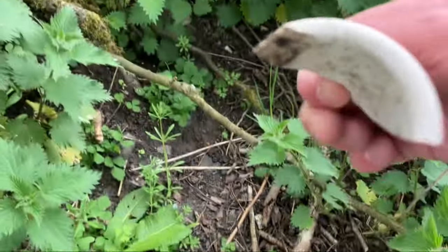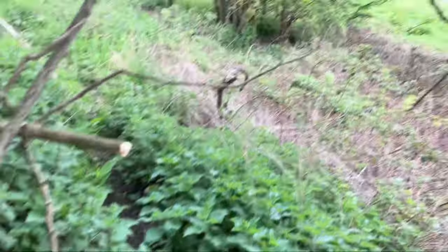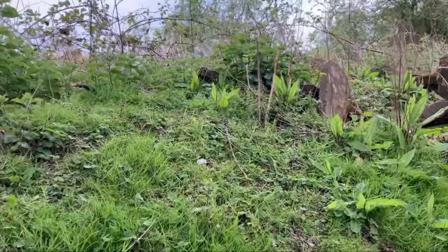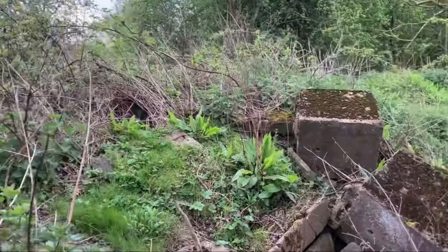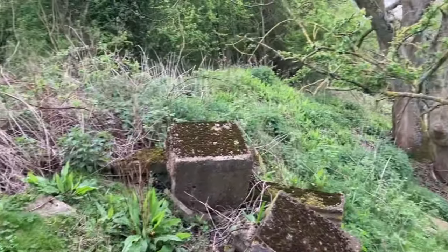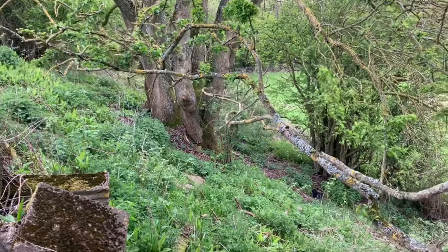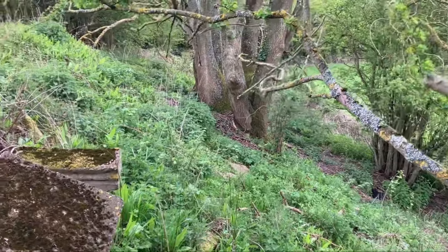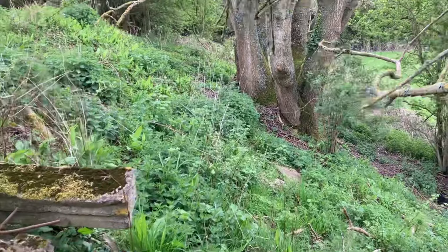Part of a telegraph insulator found here. So basically this would have been the location of the signal box. Not really much else I can show you, but we're just going to take a walk over to the bridge and I'll show you that part of it.